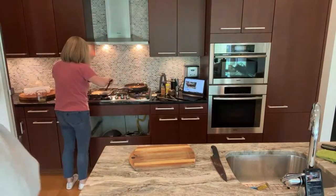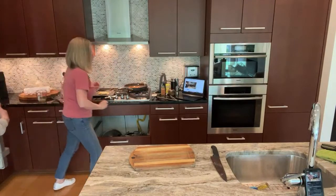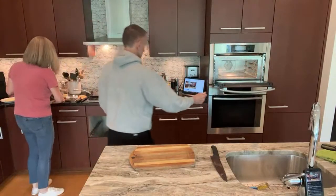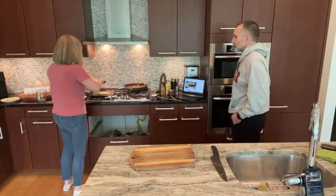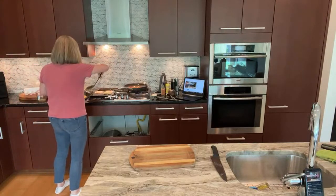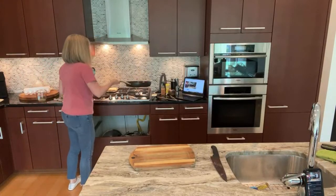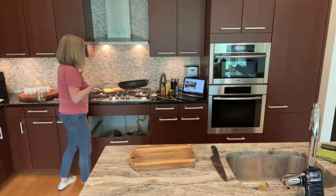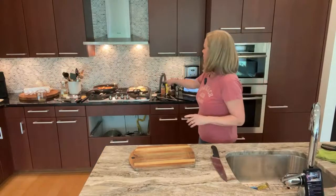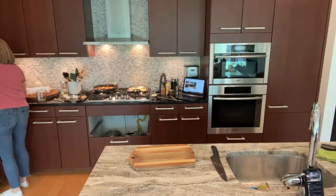I'm just putting my eggs on top of each other, getting all the warm components together. Getting my bread out of the air fryer. Things are almost ready — almost there!